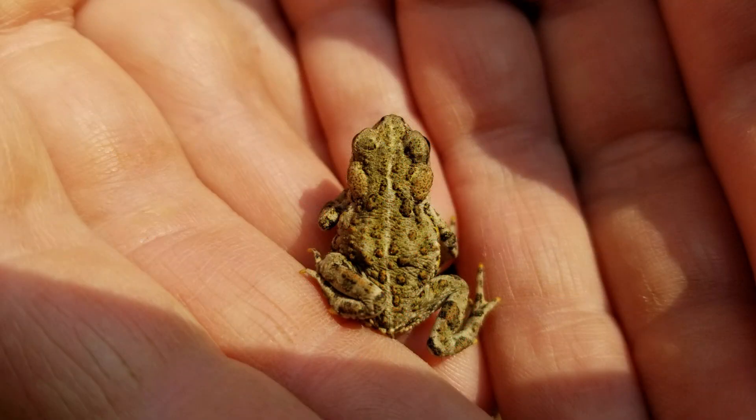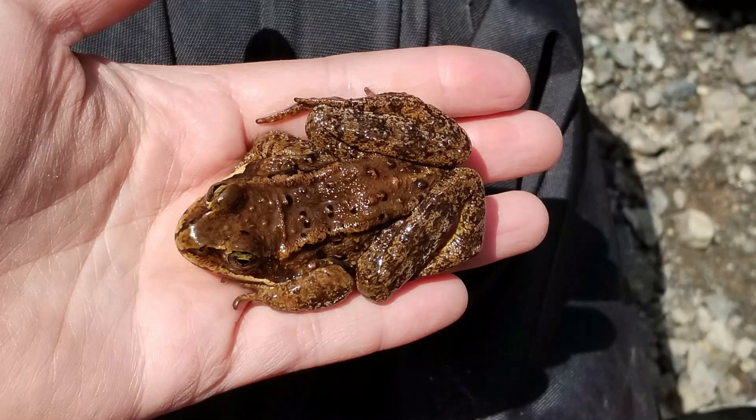Toads are pretty easy to identify compared to our other frogs here in Washington. They have really warty skin, those two huge glands behind their eyes, and that really bright white dorsal stripe going down the back. Compare this to some of our other frogs, like this Cascade frog here — you can see the frog doesn't have warty skin, those big glands aren't there, and there's no stripe going down the back.